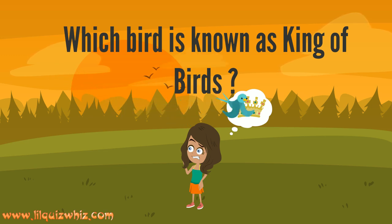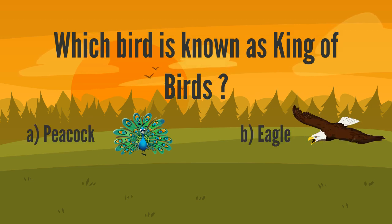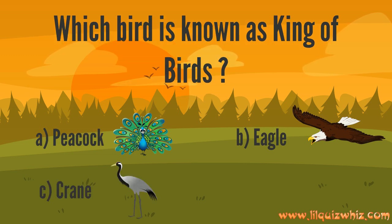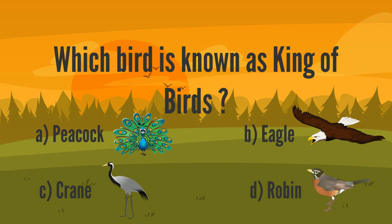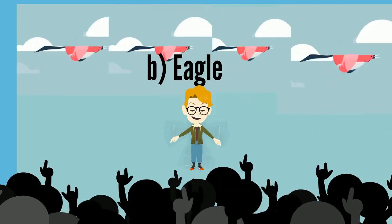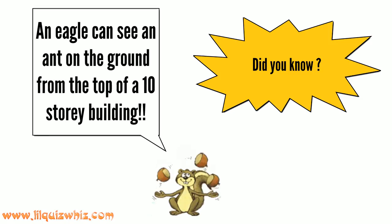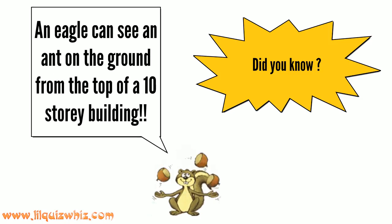Which bird is known as king of birds? A. Peacock, B. Eagle, C. Crane, or D. Robin. That's outstanding — it's B. Eagle! Did you know that an eagle can see an ant on the ground from the top of a 10-story building?